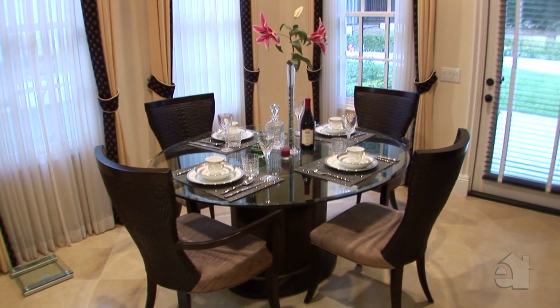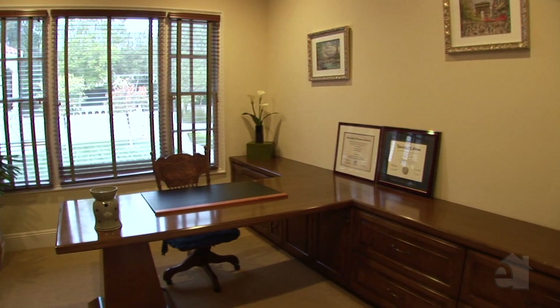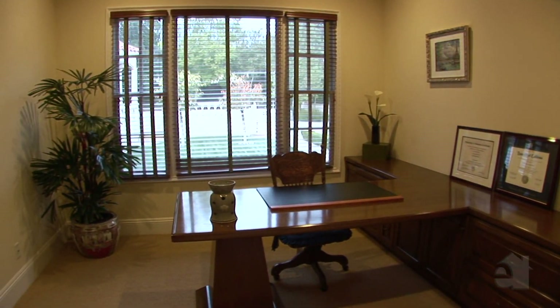A light-filled breakfast room serves casual meals. The computer room is centrally located for everyday usage.